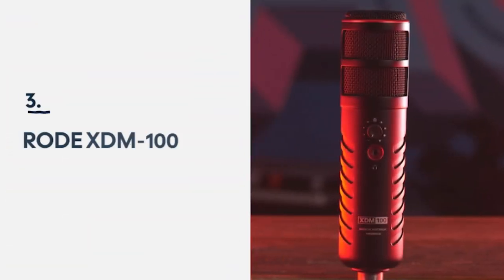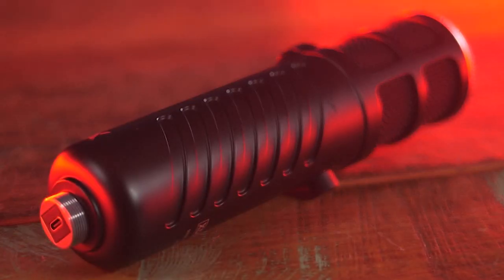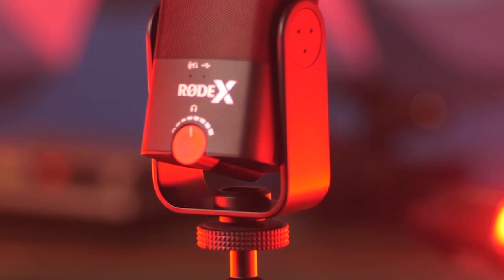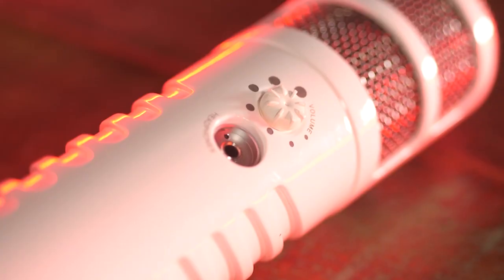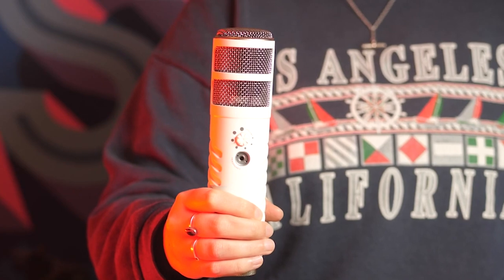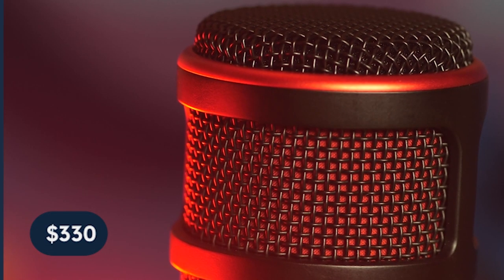Number 3: Rode X XDM100. The XDM100 is a dynamic USB microphone from the Rode X range. It looks like the edgier, older brother of the Rode Podcaster that has been spending too much time in the local skate park. Joking aside, this microphone sounds great and I'd highly recommend it to anyone who has an interest in streaming or podcasting. The mic is currently retailing for $330.